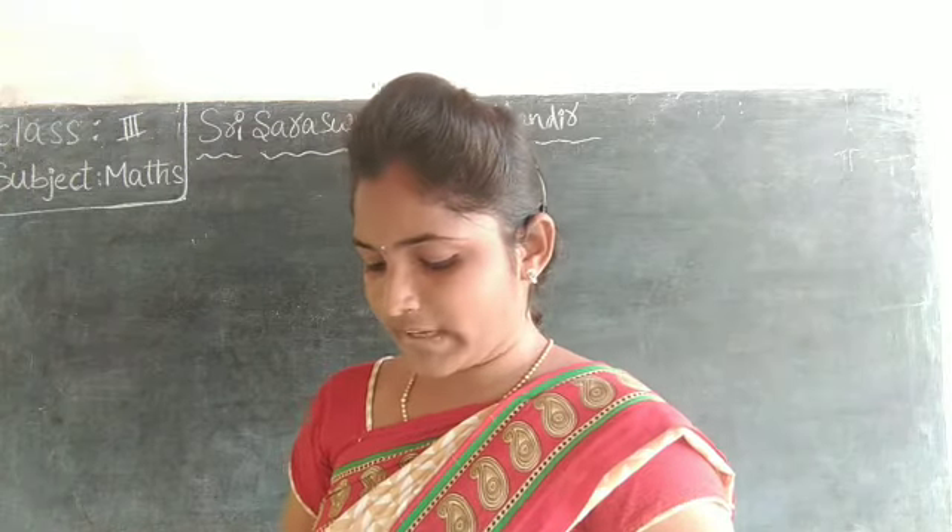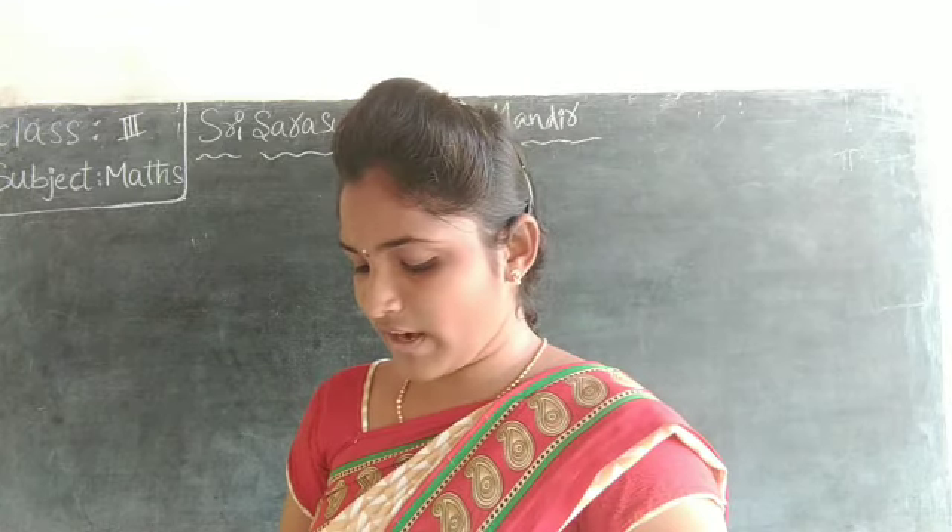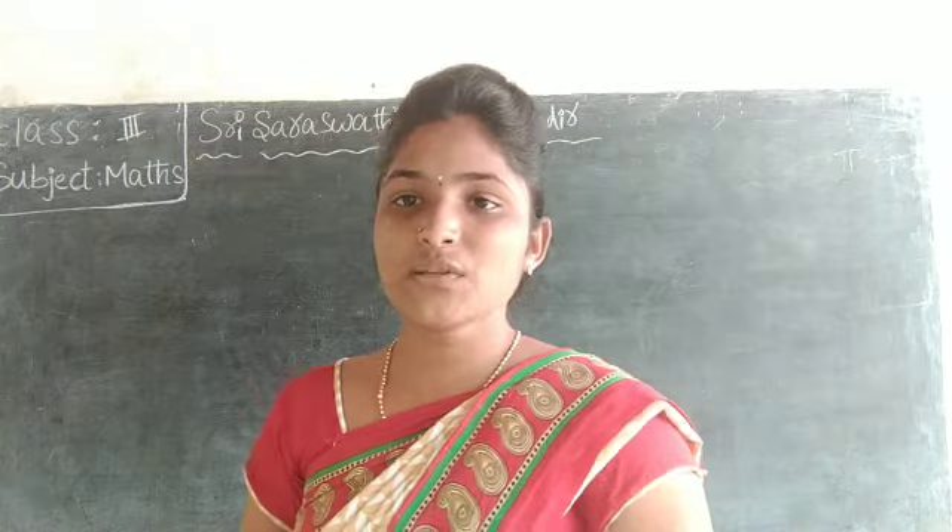Pumpkin — what is the price? 65 rupees. Brinjal, one kg — what is the price? 30 rupees. Brinjal means one kaya.